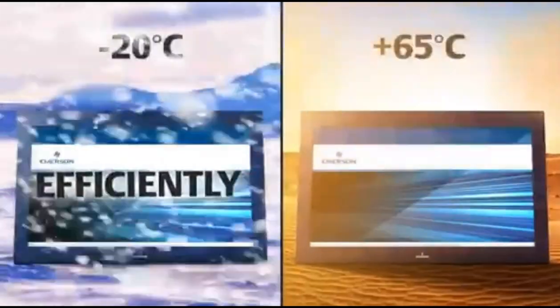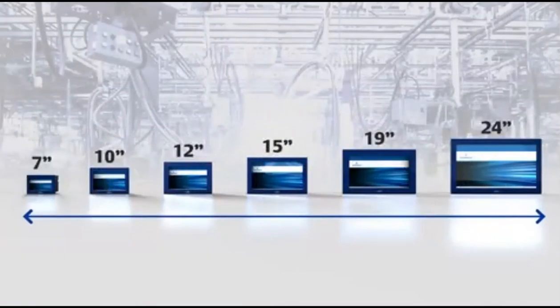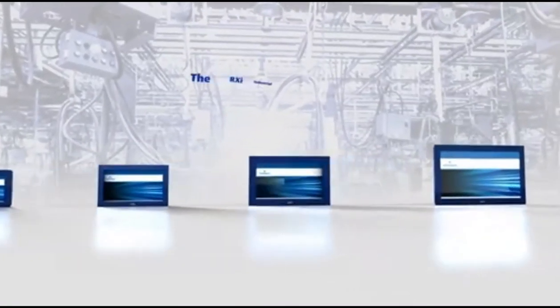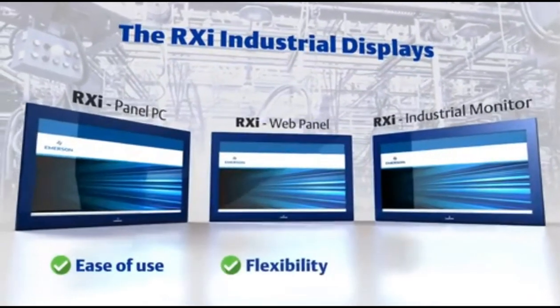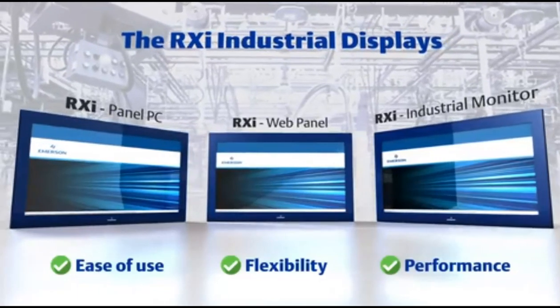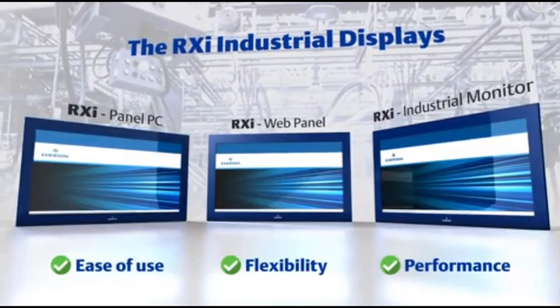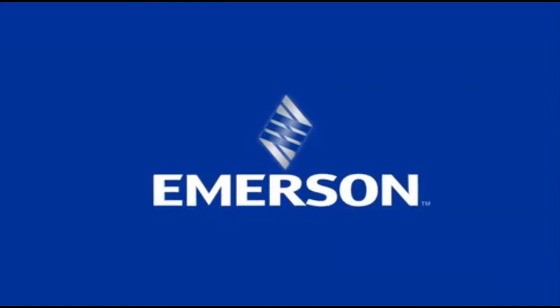No matter their size or final configuration, Emerson's modular RXi display portfolio delivers the ease of use, flexibility, and performance to meet your display needs anytime, anywhere, and across the broadest possible range of applications. Contact us today to find out more. Emerson — consider it solved.